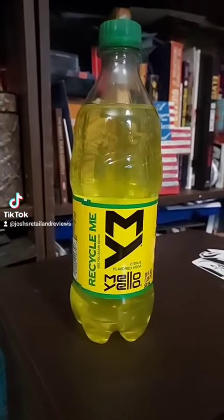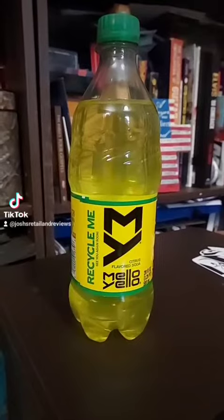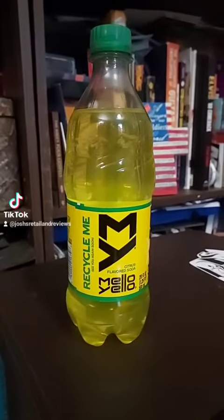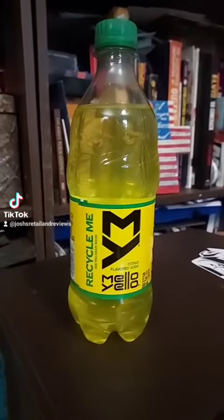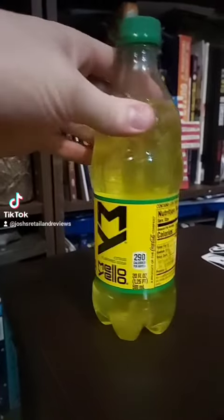I found this at a local deli called Sandy's the other day, and I haven't seen this in a long time. You don't really see this a lot around here. They don't make 20-ounce cans of this either — they just make these bottles, basically. You can sometimes find cans of this, but it's not very often.